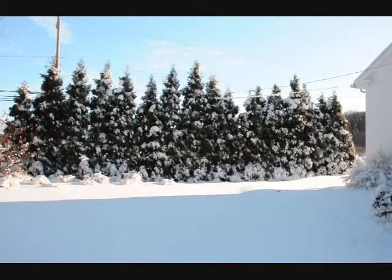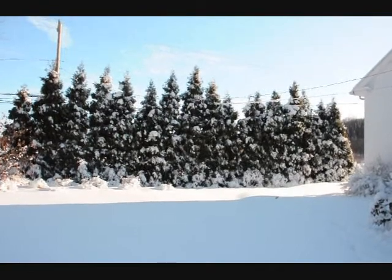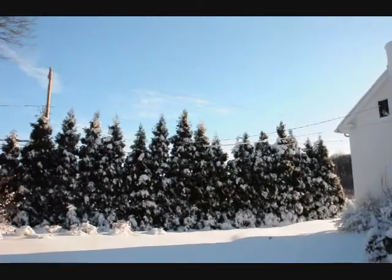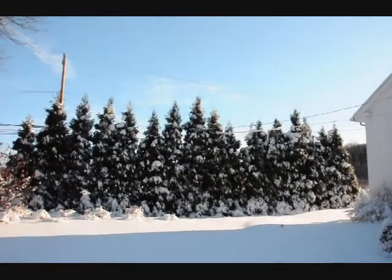These are Elegantissima arborvitaes under one of the heaviest snow loads that we've ever had in Bucks County. As you can see, they're mostly a single-leader tree, and they stand up very well against snow.